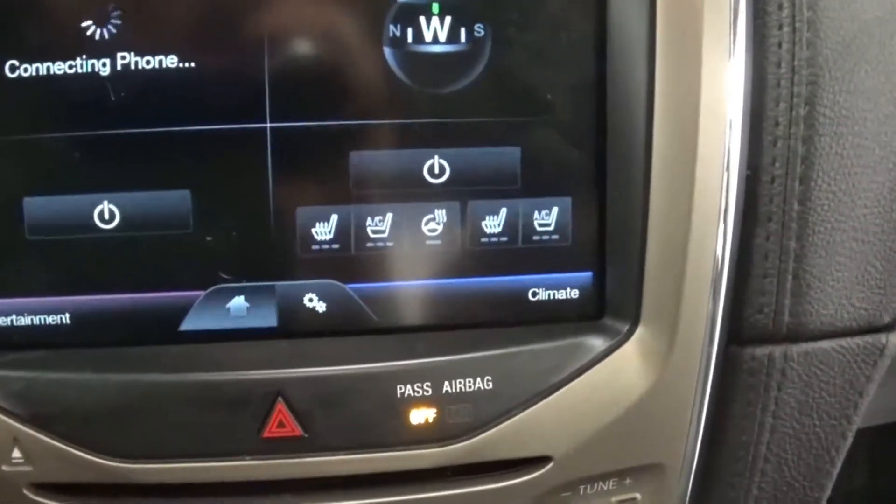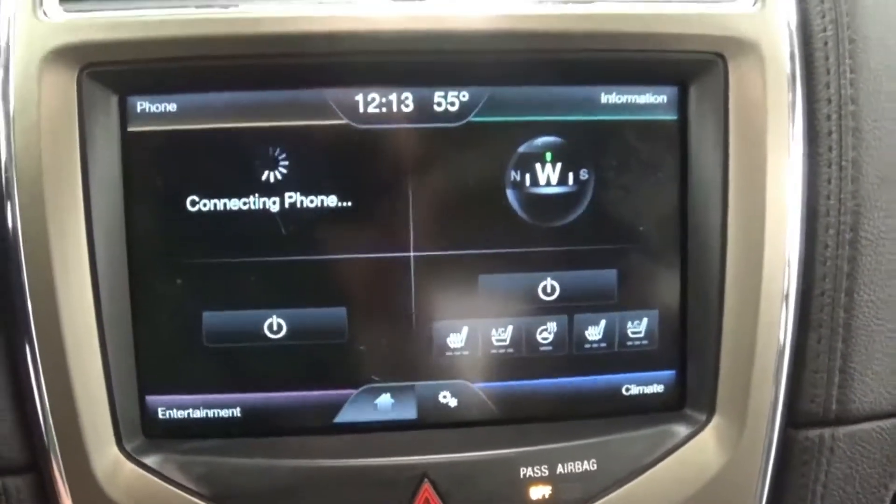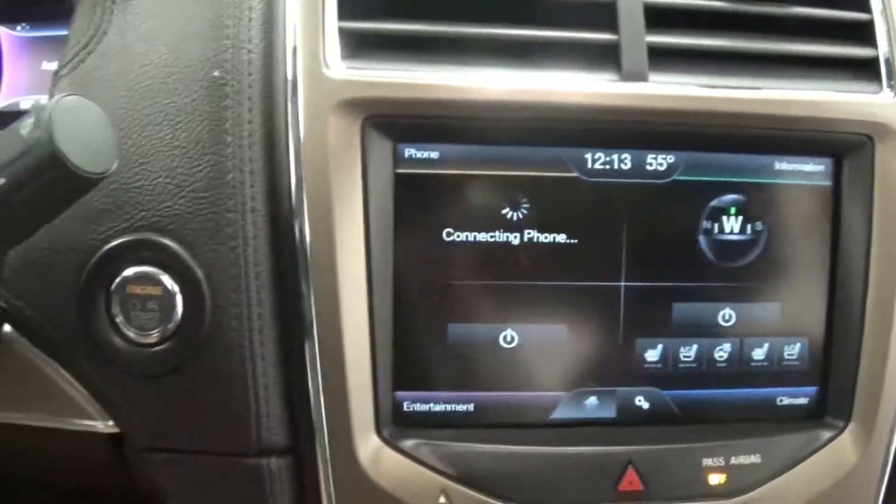Touch screen, heated seats, cooled seats, heated steering wheel. Hands free, voice activated, Bluetooth phone connectivity.